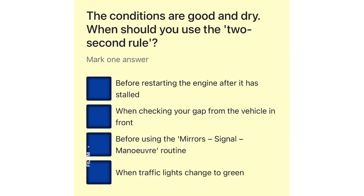When should you use the 2-second rule? Before restarting the engine after it is stalled. When checking your gap from the vehicle in front. Before using the mirrors, signal, manoeuvre routine. When traffic lights change to green.